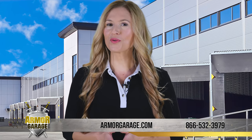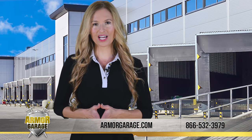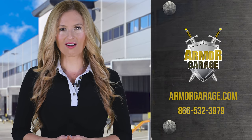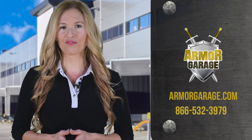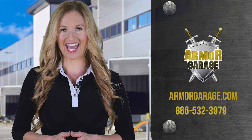Even better, you don't need any prior experience or roofing expertise. It's so easy, even first-time roofers get professional results. Visit ArmorGarage.com or call 866-532-3979 to order your commercial roof coatings today. Have a great day.